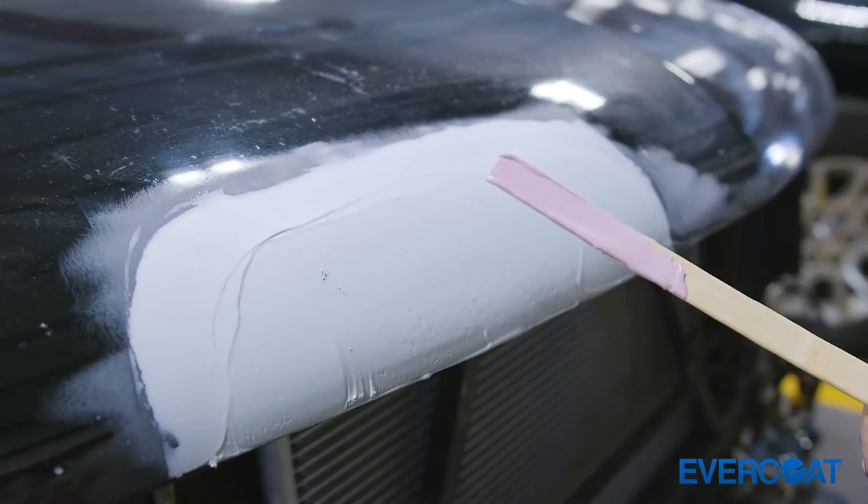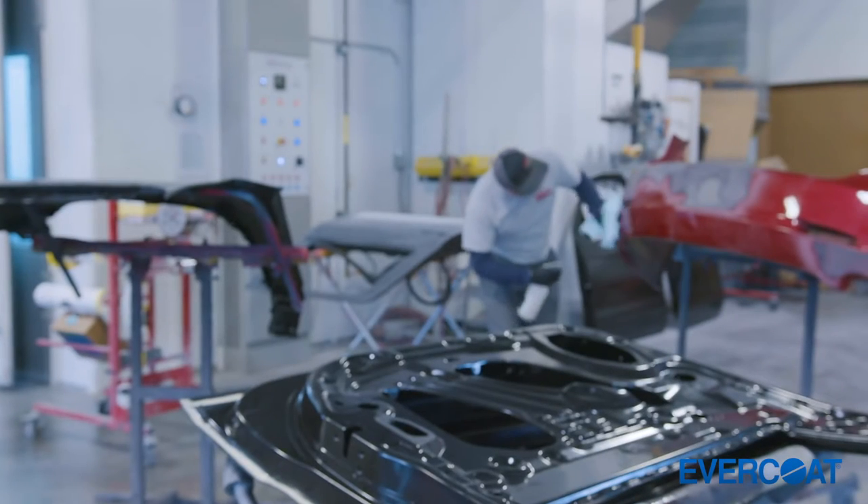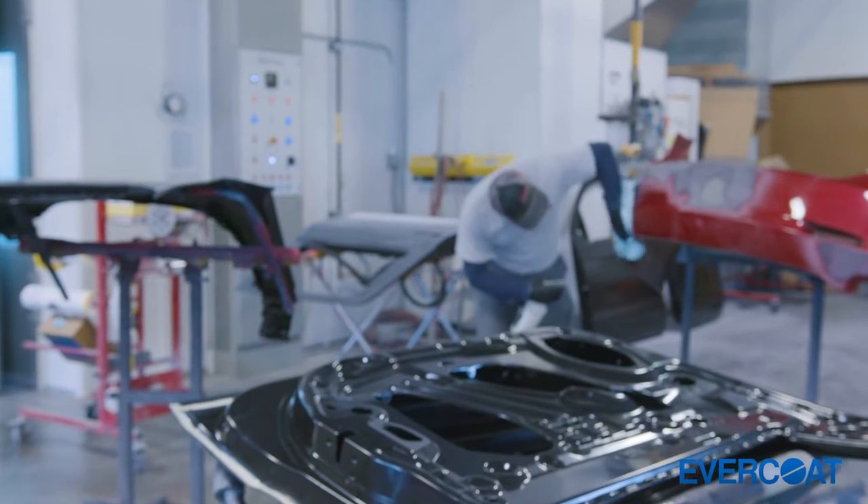The advantage to us from the shop standpoint is it is a highly productive product with the color change piece that allows our guys to apply the product, move on to something else they're working on, and just with a visual know that it's ready for sanding and ready to continue.